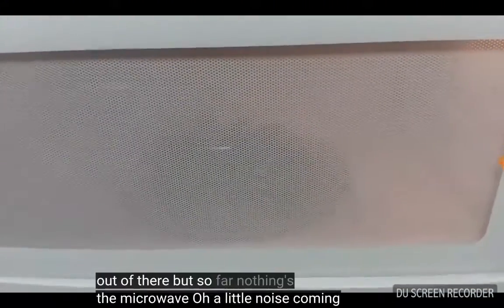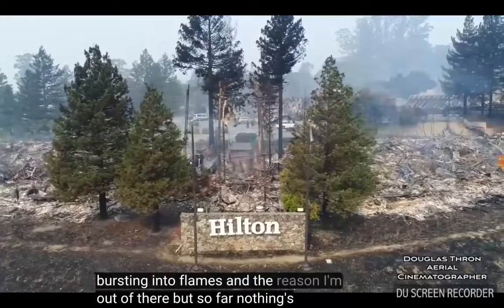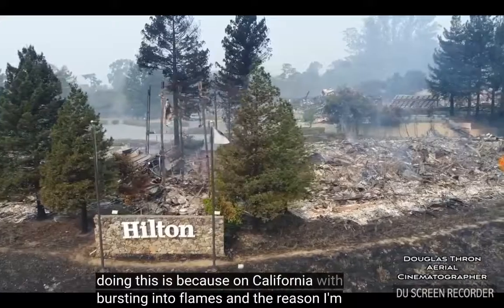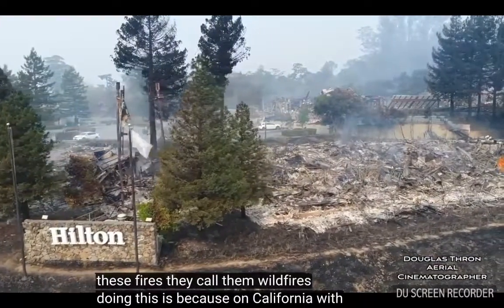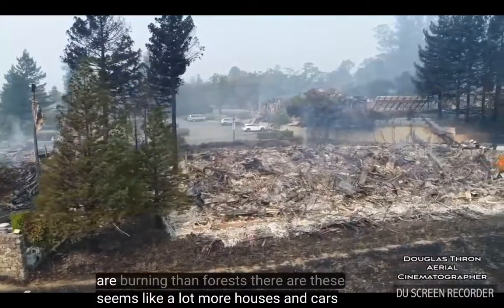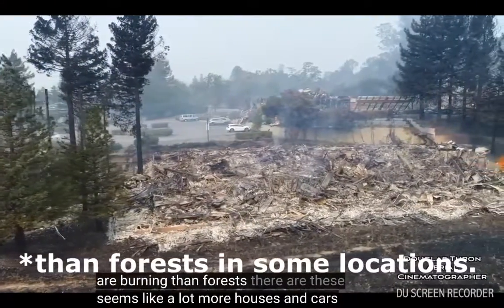A little noise coming out of there, but so far nothing's bursting into flames. The reason I'm doing this is because with the California fires — they call them wildfires, they call them forest fires — but really it seems like a lot more houses and cars are burning than forests.